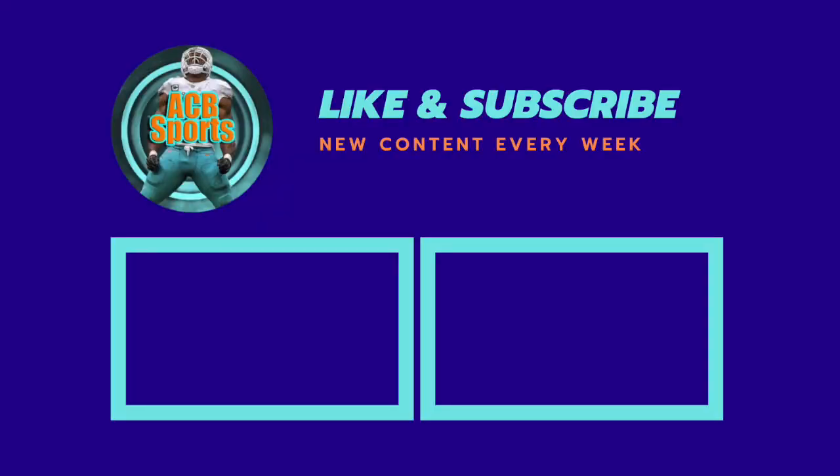That's pretty much going to end the video for today. Did you agree with my analysis? Why or why not — leave your comments and thoughts in the comment section down below. I'd love to hear what you guys have to say. If you're new around here, please drop a like and a sub on today's video. I'd really appreciate that, and I hope you enjoyed the video — until next time, see ya.